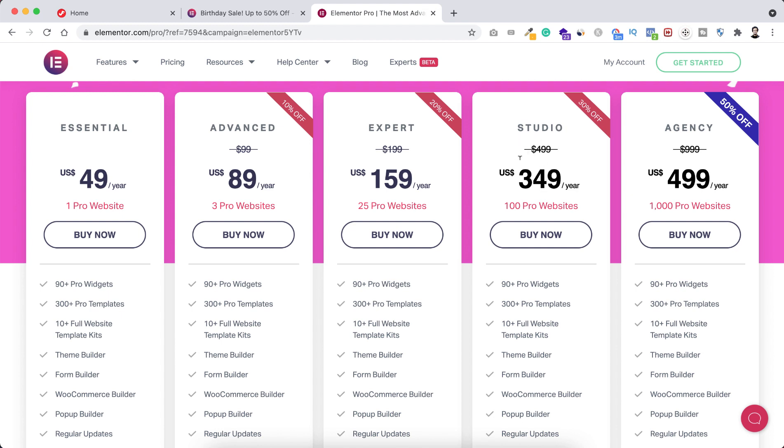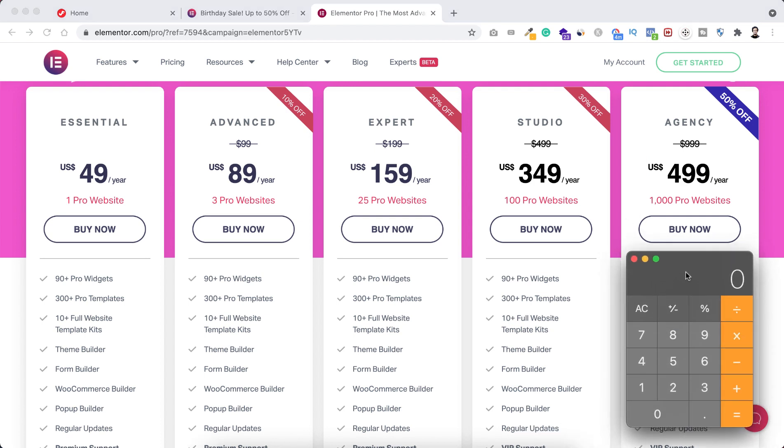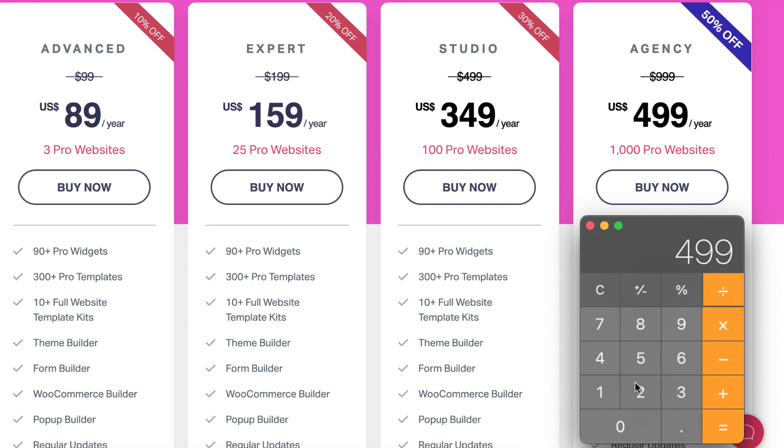With the Studio plan, you can use Elementor Pro on 100 websites. And here comes the biggest discount — the Agency plan — with a flat 50% off. Regularly the Agency plan is $999, but with the 50% discount you get it for only $499, and you can use Elementor Pro on 1000 websites. Let me show you some quick math: $499 divided by 1000 is only 49 cents per website — per Elementor Pro license.